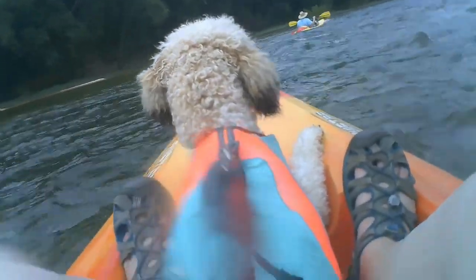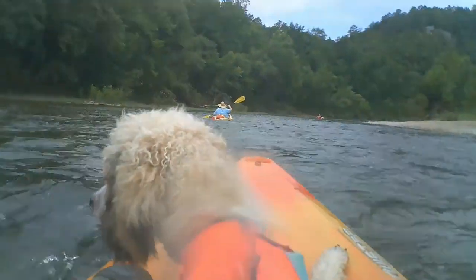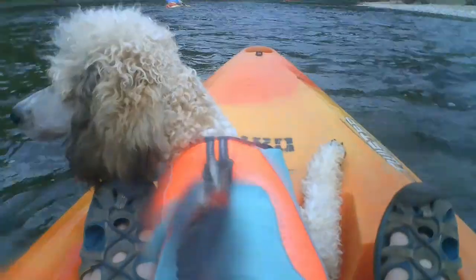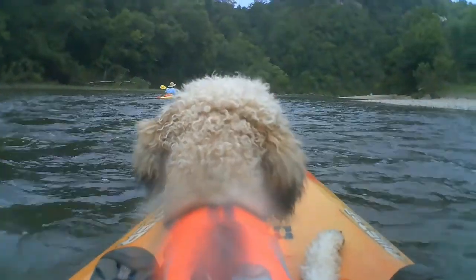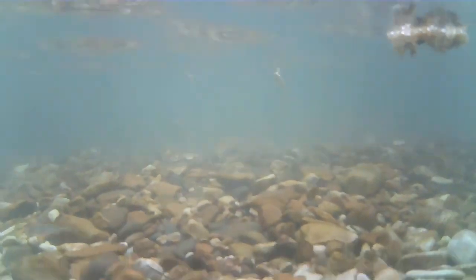We stopped at about the halfway point to have some lunch, and here Remus had an opportunity to do some more swimming. He actually got to really swim this time, because whenever we were first loading up in our kayaks, the water was pretty shallow and wasn't really deep enough for him to swim all the way. He enjoyed watching these little minnows swim around and even tried catching a few.